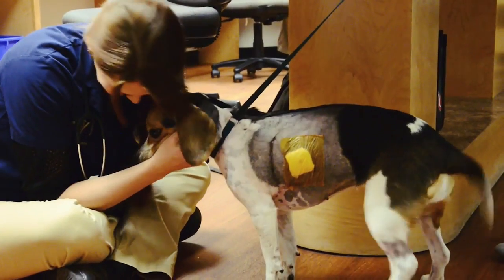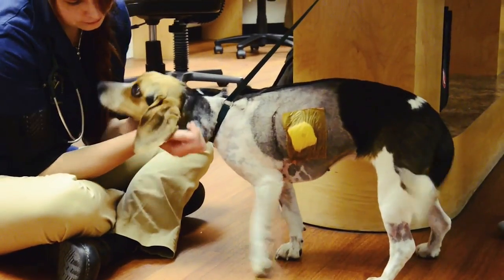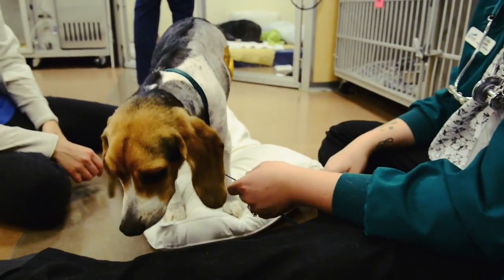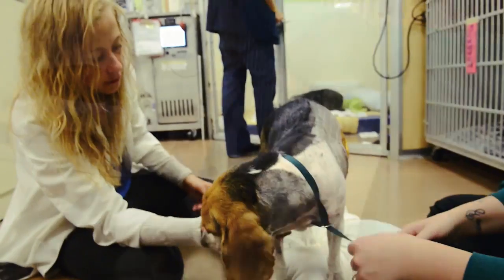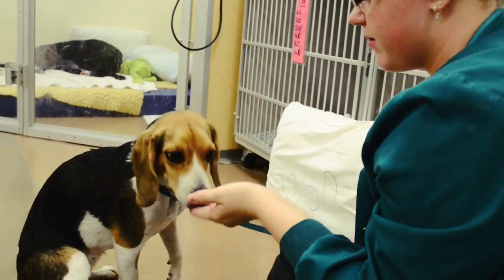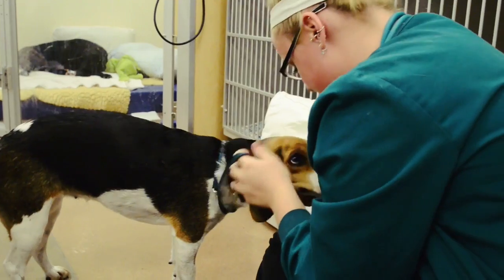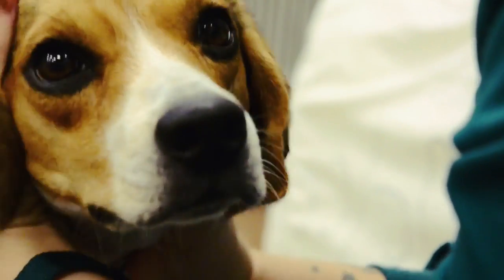Other dogs who have had this procedure have gone on to live for six or seven years. She's still very much a puppy in terms of her desire to play, and that's what we hope we can return — that she has a desire to play and she can actually sustain a normal activity level and not have these episodes.